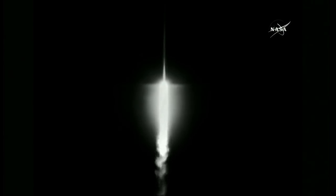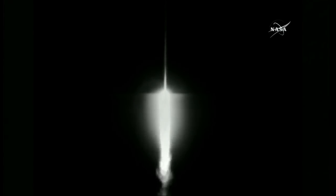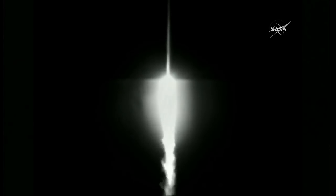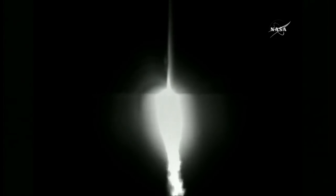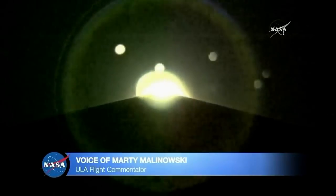Controls look good. Projector pressures and RPMs at this point. Party 180 continues to look good. Projector pressures, pump speeds, expected regions. Extra ratio controlling within expected parameters. The RD-180 engine providing 860,000 pounds of thrust. Vehicle body rates and all booster systems look nominal. Mach 1 — the rocket is now traveling faster than the speed of sound.